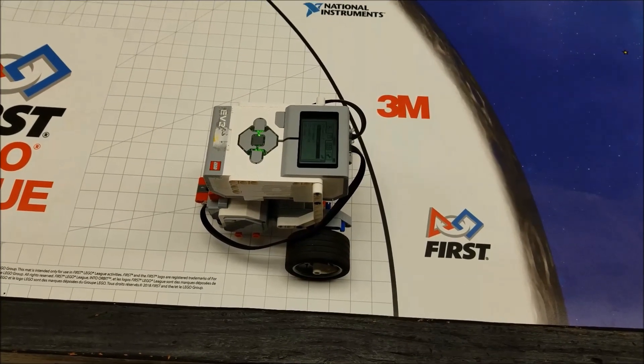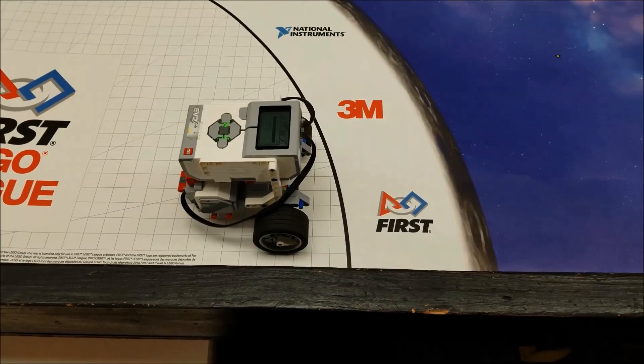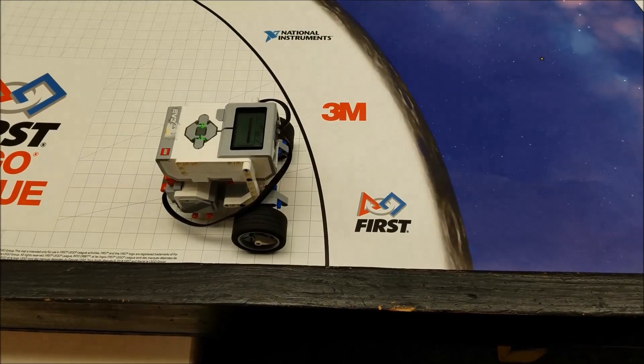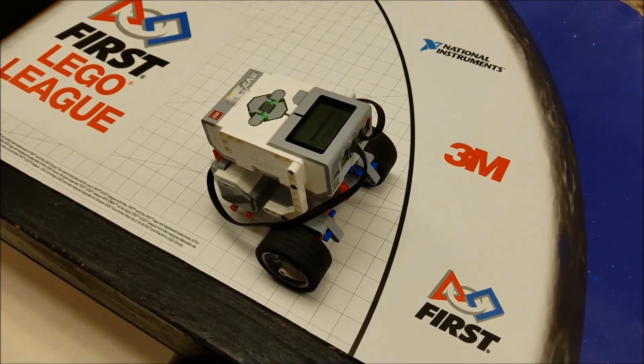Hey everybody, what's going on? It's Mr. Hino with Mr. Hino's LEGO Robotics. Today's video is going to be the crater crossing mission number four, and I basically have the smallest robot ever.